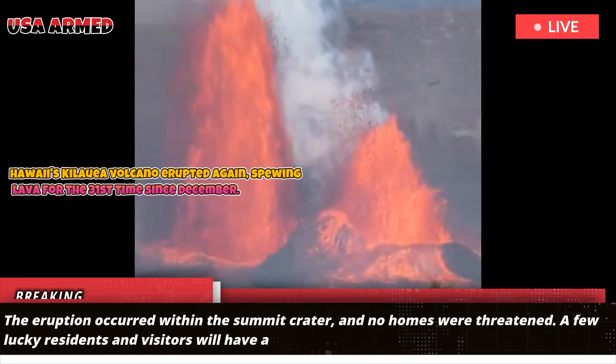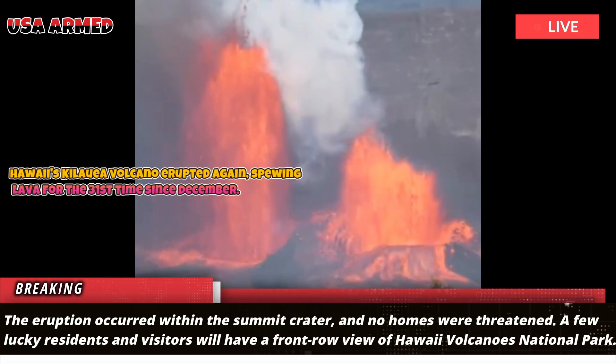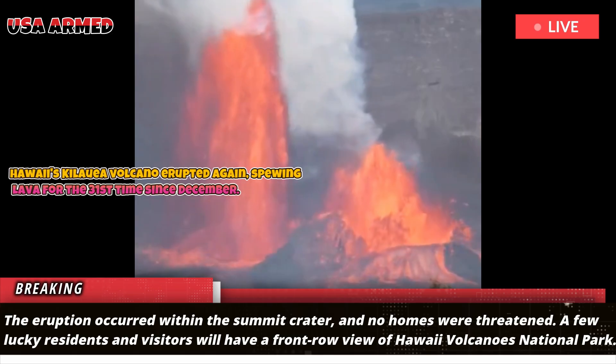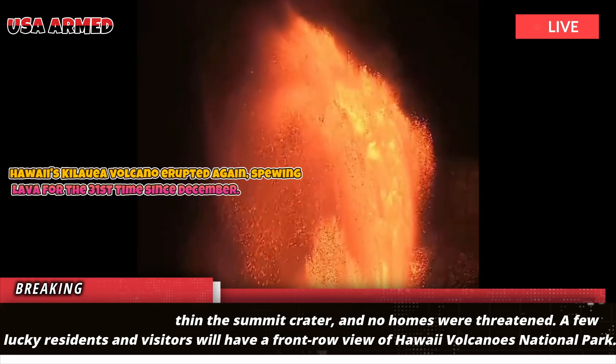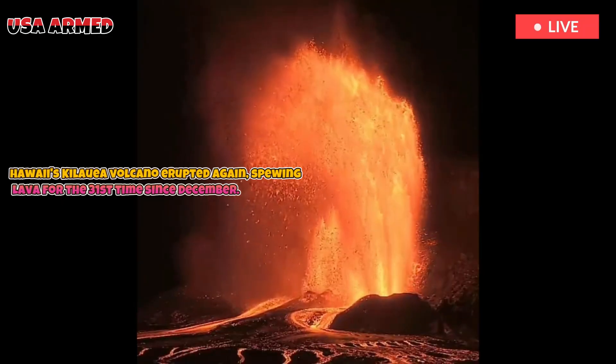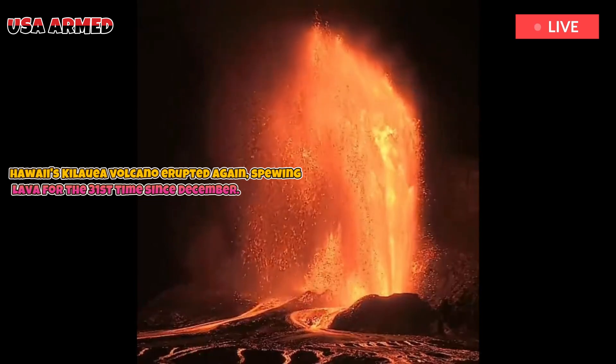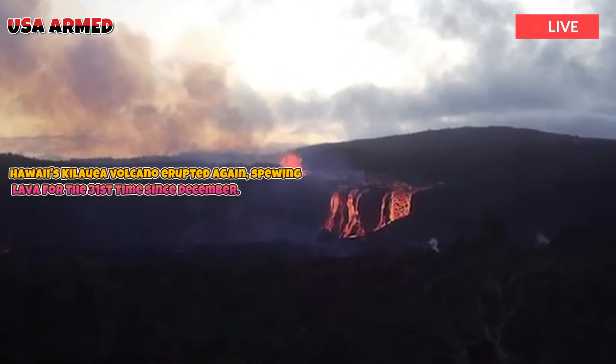The eruption occurred within the summit crater and no homes were threatened. A few lucky residents and visitors will have a front-row view at Hawaii Volcanoes National Park. If the past is any indication, hundreds of thousands more will watch the popular live stream, made possible by three camera angles set up by the U.S. Geological Survey.